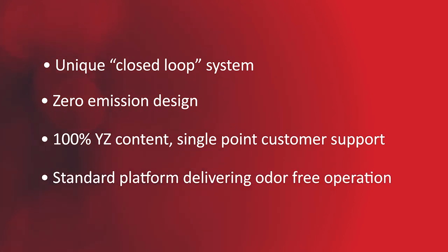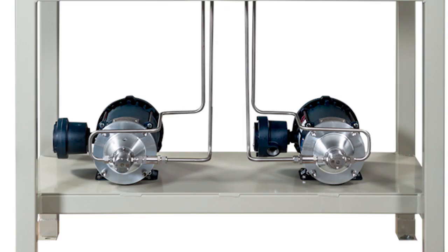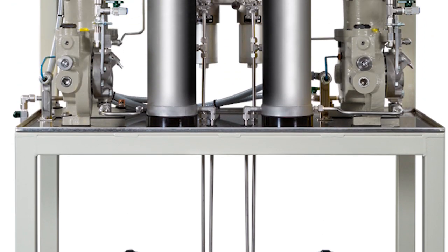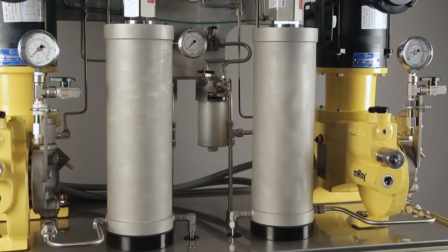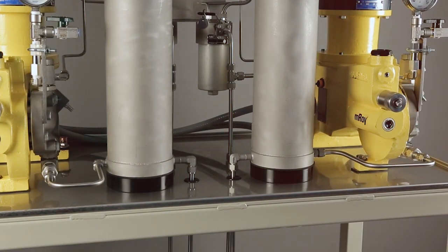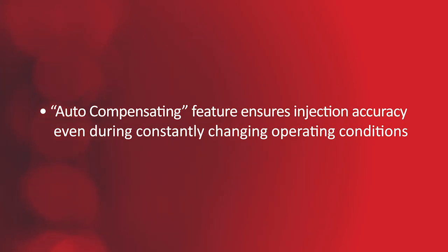YZ's HVO system is an easy-to-use standard platform that can be configured for each unique application. A transfer pump moves odorant from the bulk storage tank into the verometer. The verometer employs a simple known volume measurement design, with one moving part and temperature compensation for maximum accuracy, even during constantly changing operating conditions.